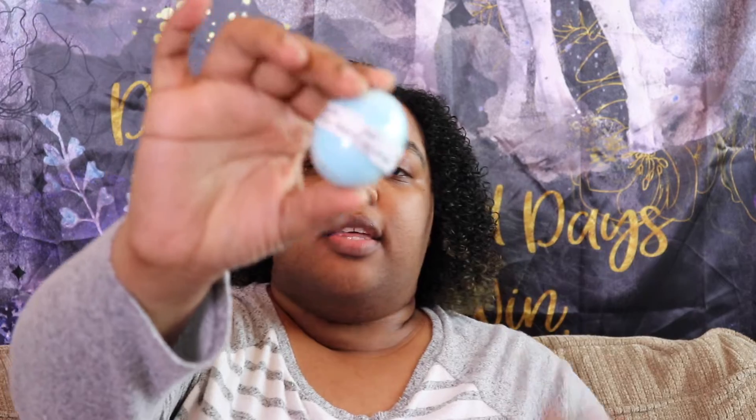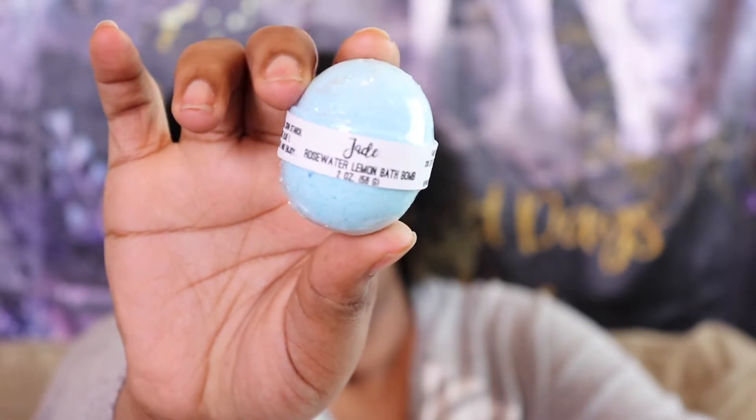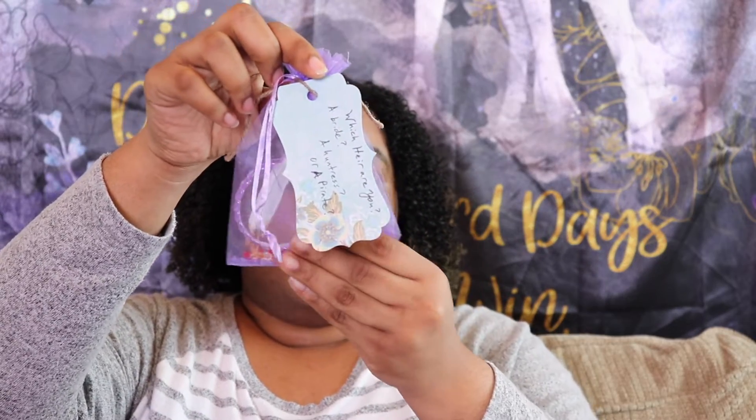So we have some goodies in here. The first thing I am seeing is this bath bomb — it says 'jade' and it's a rose water lemon bath bomb from Fairy Tale Bath Company. I will definitely be using this.